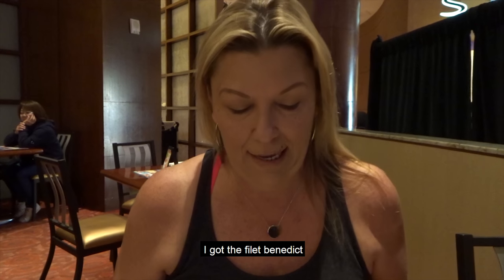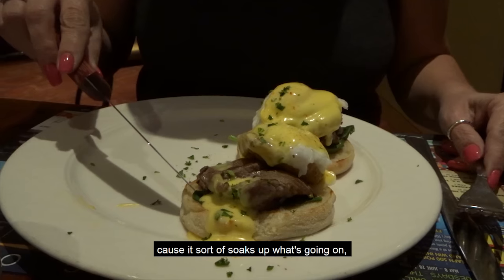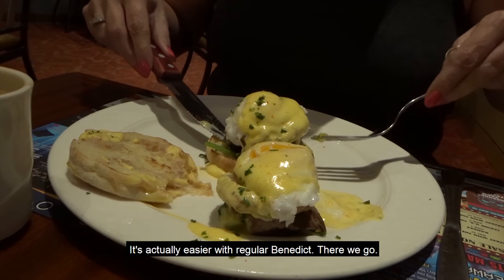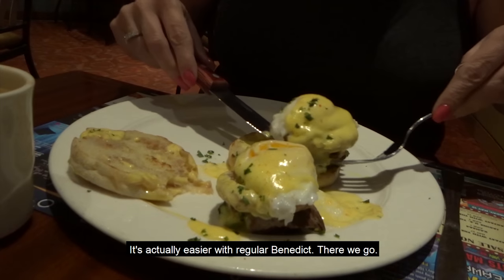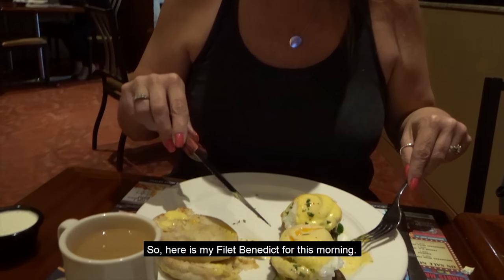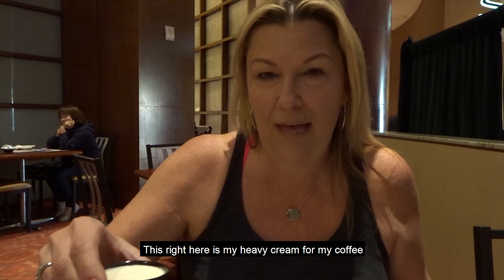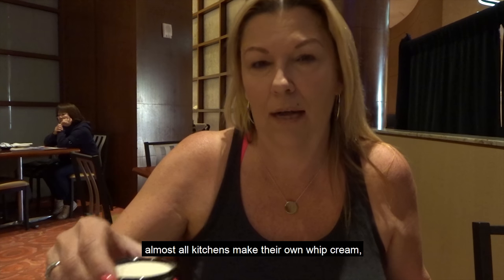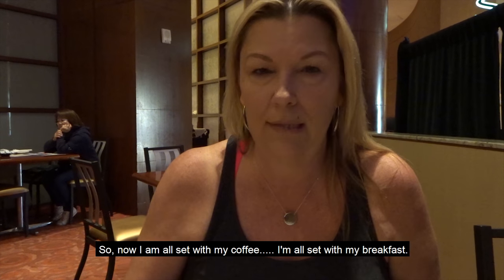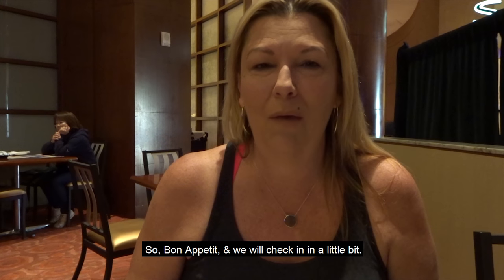Now let's talk about this morning's breakfast. I got the filet benedict. I kind of like to have it served with the bread because it soaks up what's going on, but I will actually take the bread off completely. So that bread will just go over there. Here is my filet benedict for this morning. You just have to ask the questions you need to ask to make sure you're in keto. This right here is my heavy cream for my coffee — I wouldn't have had it if I didn't ask for it. Almost all restaurant kitchens make their own whipped cream, so you just have to ask them to check with the kitchen to see if they have heavy cream. So now I'm all set with my coffee and my breakfast, and it's all keto approved. Bon appétit.